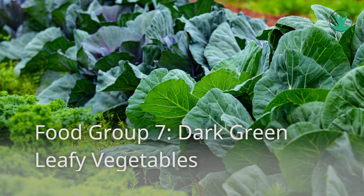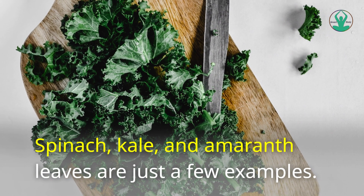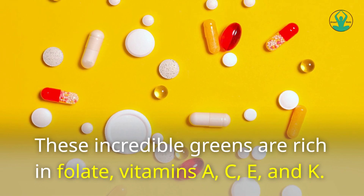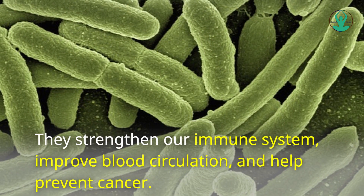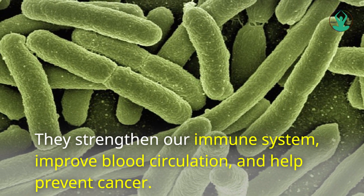Food Group 7: Dark Green Leafy Vegetables. Spinach, kale, and amaranth leaves are just a few examples. These incredible greens are rich in folate, vitamins A, C, E, and K. They strengthen our immune system, improve blood circulation, and help prevent cancer.